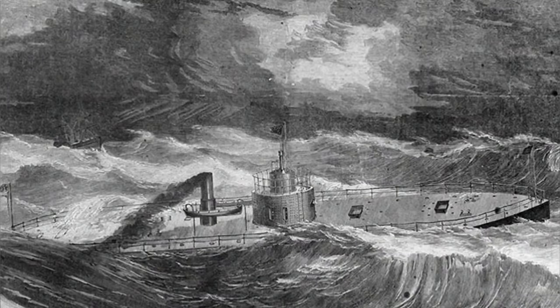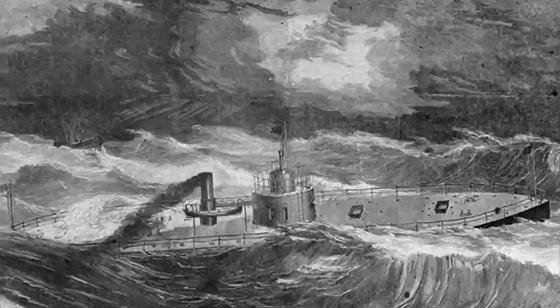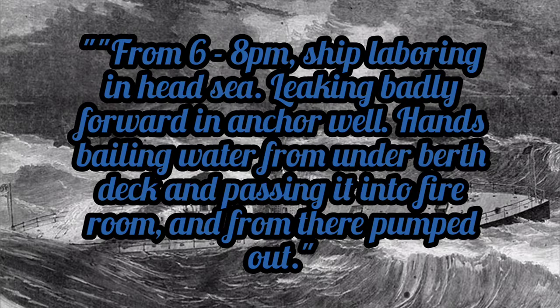At the same time, Passaic's log noted: from 6 to 8 p.m., the ship laboring in head sea, leaking badly forward in anchor well, hands bailing water from under the berth deck, beneath the turret, and passing it into the fire room, and from there, pumped out.